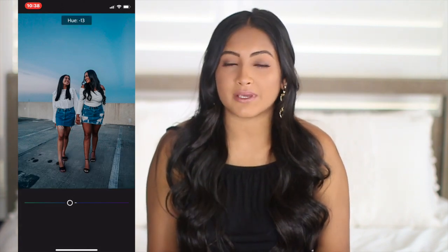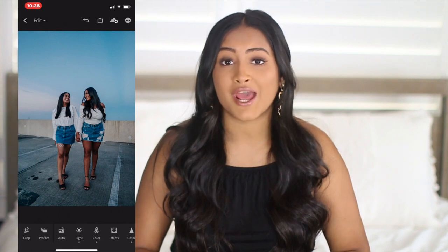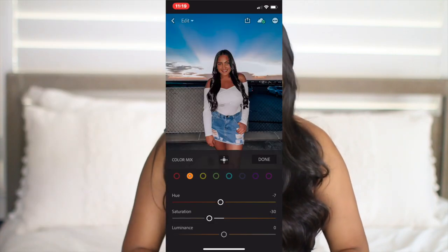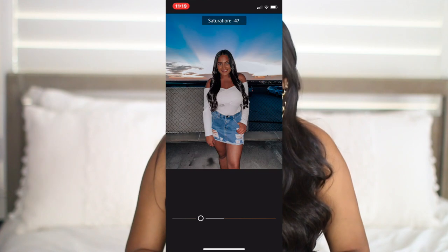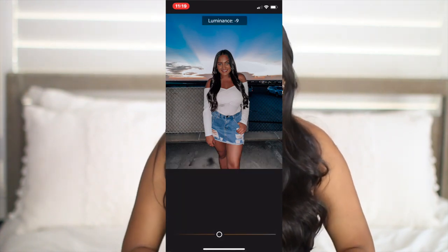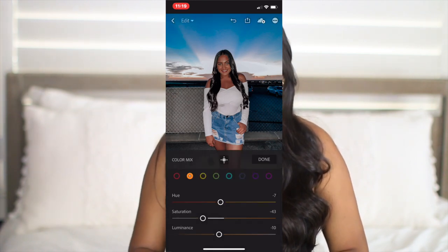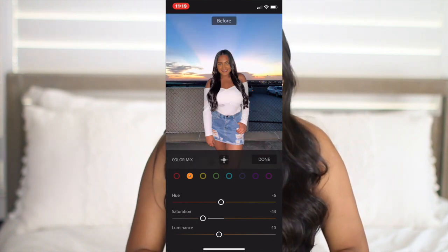Even though you might pick a preset, the lighting will be a little bit different — you can't just slap it on a picture and upload it because everything's going to look a little different from lighting and locations. So you might have to mess with the colors just a little bit because the skin tone is probably the most important part; that color has to be very consistent. For my Instagram, I like to make my skin tone a bronzy look, so I have to make sure the skin tones match in every single picture.